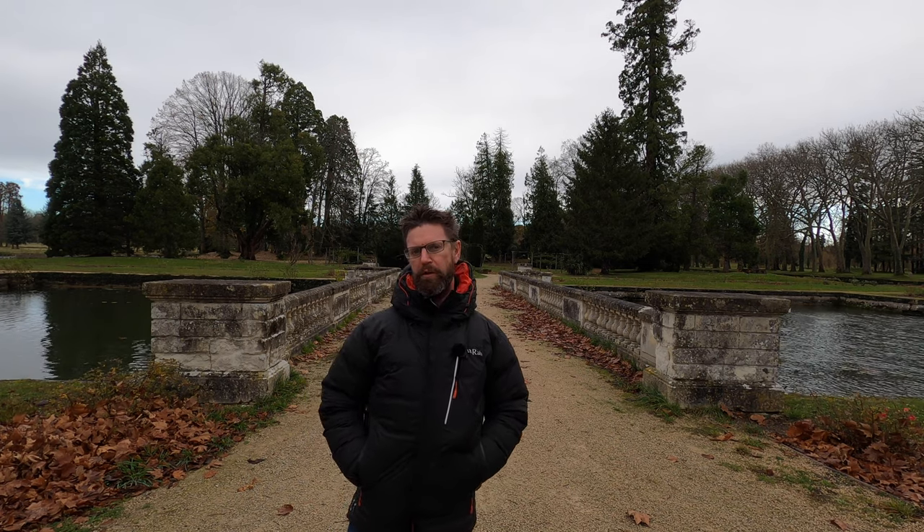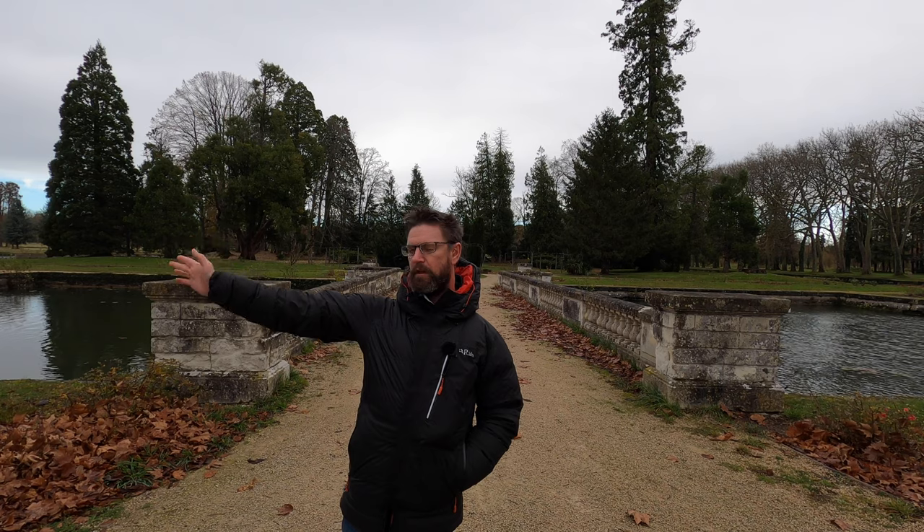Now you might be thinking where are you today? Where is the castle? That was the castle — the Château de Richelieu. A town just over there, famous for its cardinal.